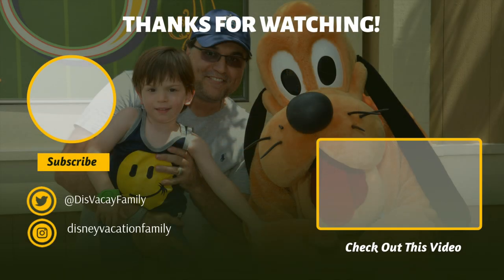Thanks so much for watching. Please, if you haven't already, like, and if you want to watch more of these videos, subscribe. We've got lots more content coming your way. Bye-bye!